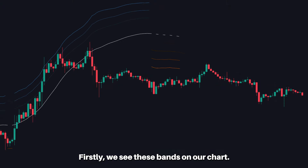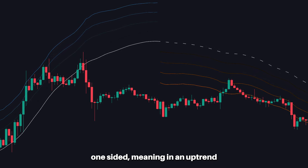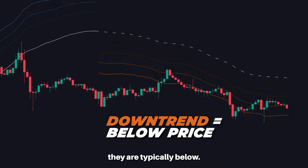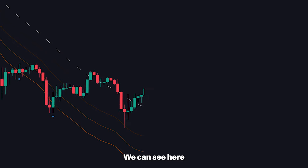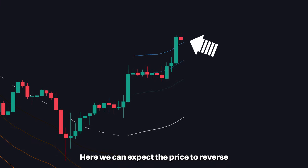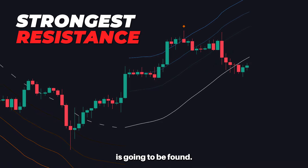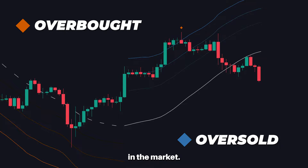Firstly, we see these bands on our chart. These bands are highly unique as they are one-sided — meaning in an uptrend they are above the price, and in a downtrend they're typically below. These bands act as powerful support and resistance levels. We can see here we were in a slight uptrend; the price moved up towards the top of the band, where we can expect the price to reverse, as the edge of the band is where the strongest resistance is found. A clean dot is plotted at these levels, indicating overbought and oversold areas in the market.